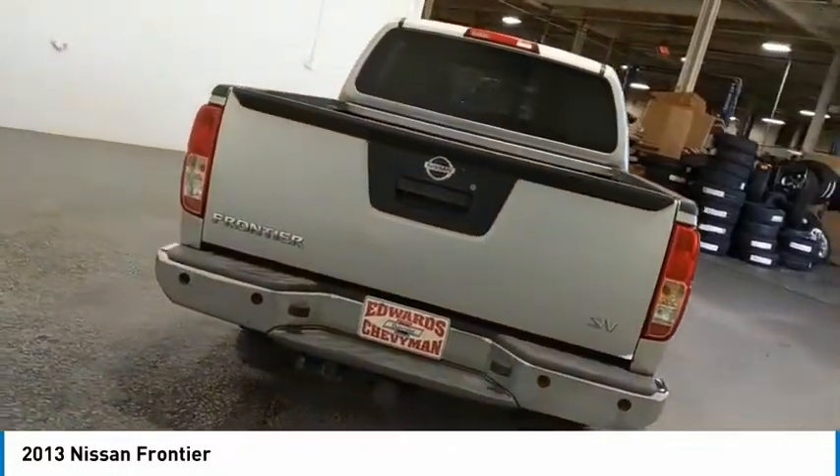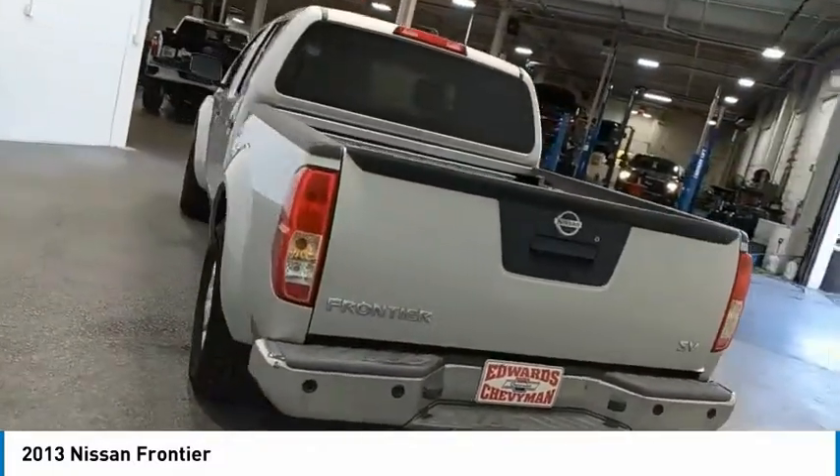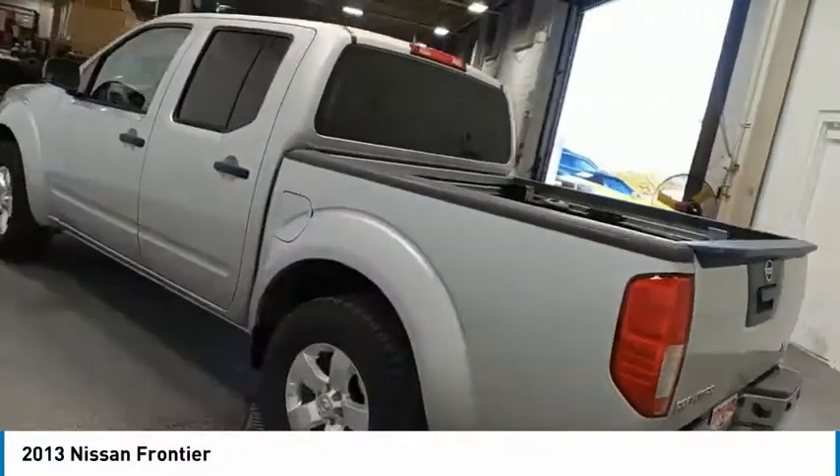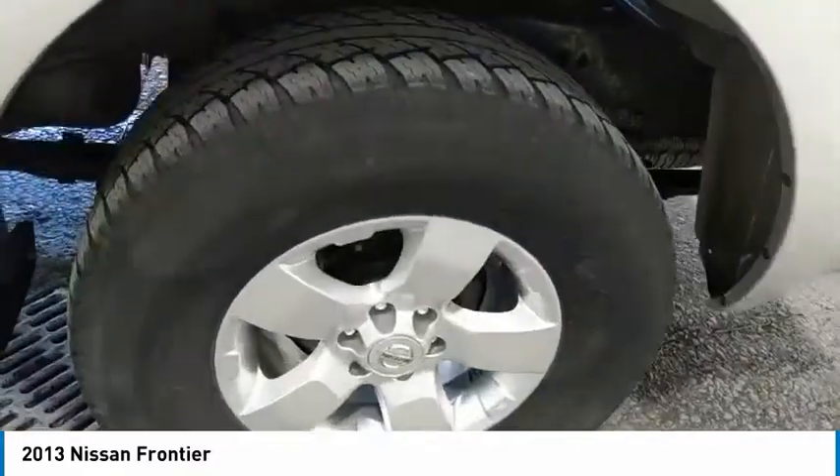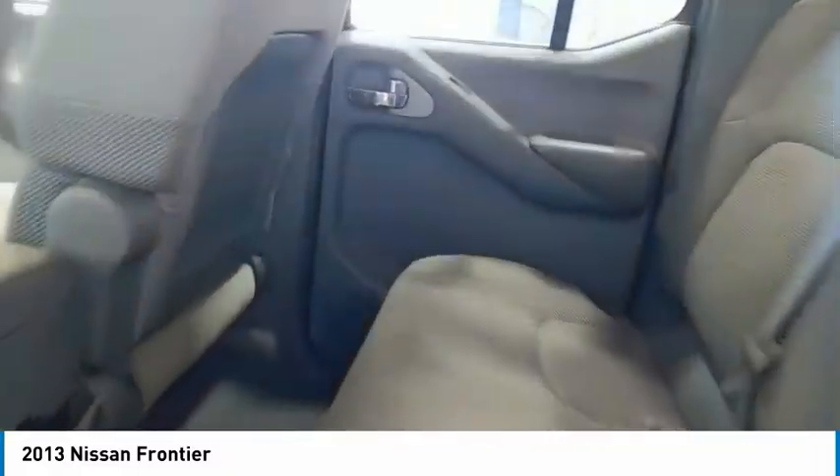Here are some of this vehicle's great options: sliding rear window, aluminum wheels, traction control, remote keyless entry, mirror memory, cruise control, child safety locks, power door locks, power windows, and power steering.